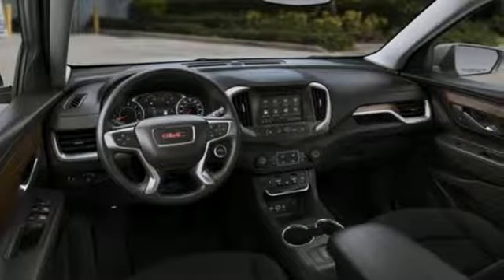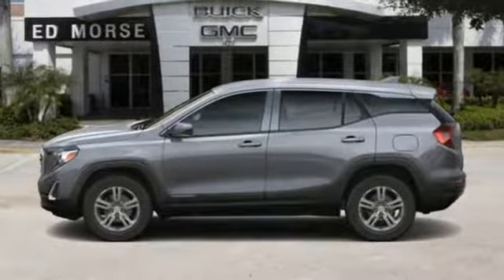Smart capabilities, strong performance. GMC. The time is now.